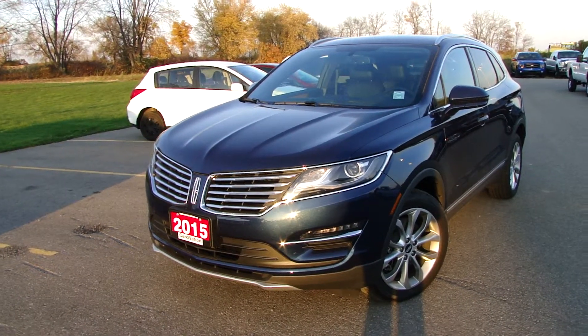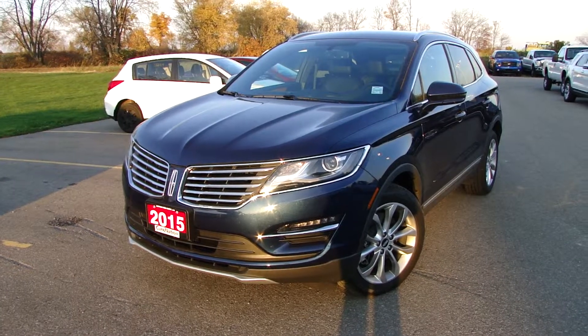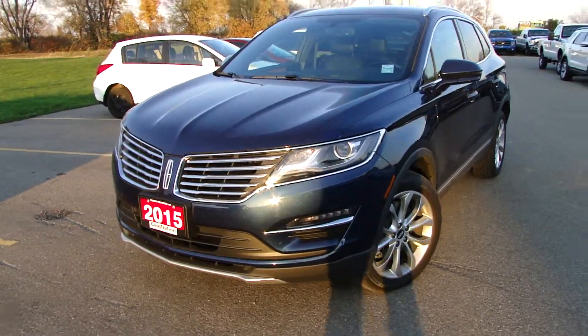Hi, Ashley here from Northway. If you're looking for a pre-owned 2015 MKC, we have one.